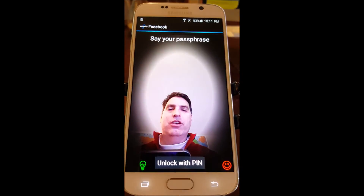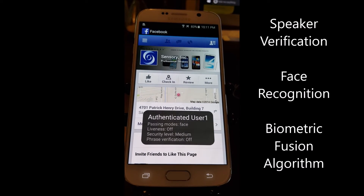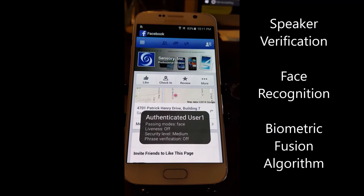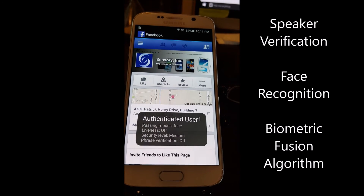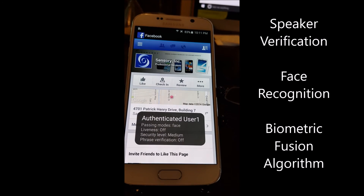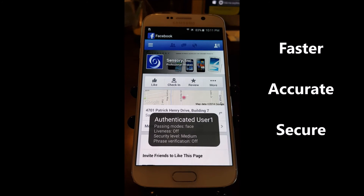This is Sensory's Truly Secure solution, which provides speaker verification, face recognition, and biometric fusion algorithms leveraged together with Sensory's deep strength in speech processing, computer vision, and machine learning to continually make the user experience faster, more accurate, and more secure.